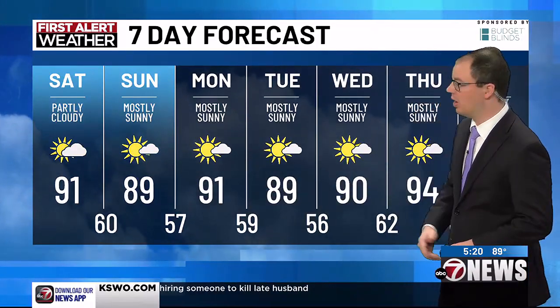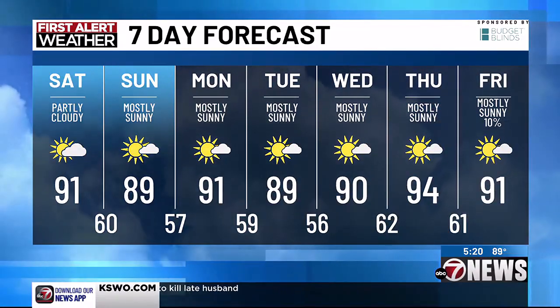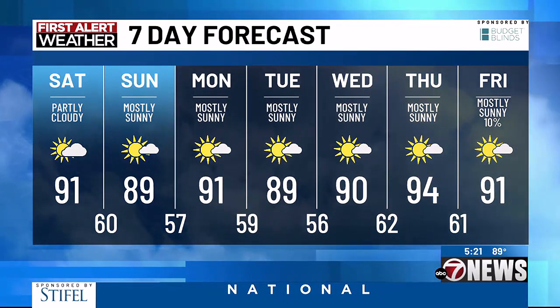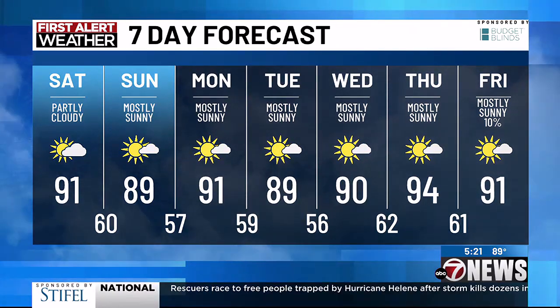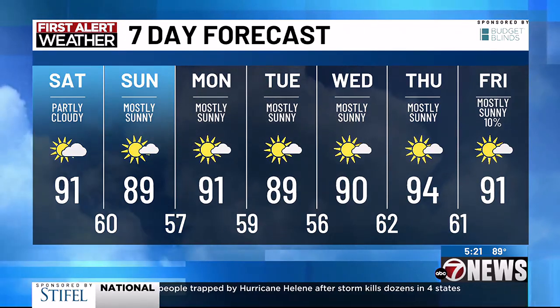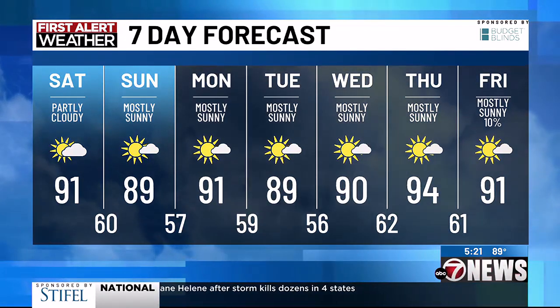Temperatures near 90 for the next several days. After we get past tomorrow, we're talking plenty of sunshine and dry conditions as well. As we roll into next week, you notice that we're going to see a cool front come through early on Tuesday, keeping temperatures from getting too out of control. But on Thursday, they will get a little bit warmer — low to mid-90s. There's a 10% chance of activity possible next Friday.